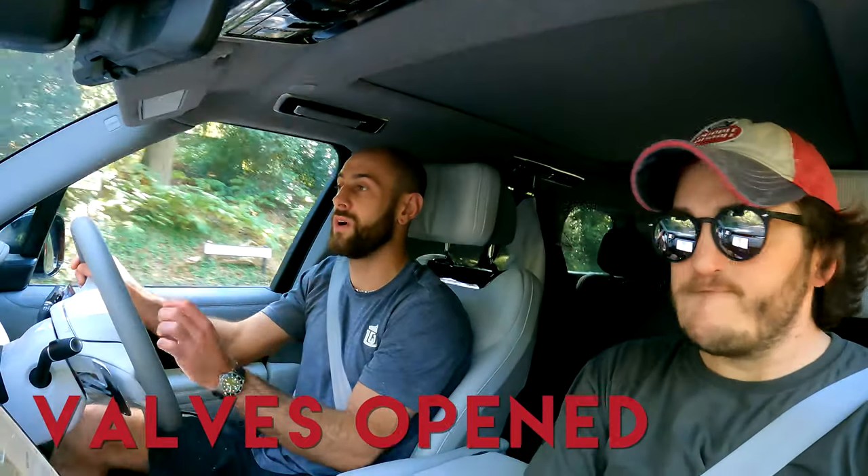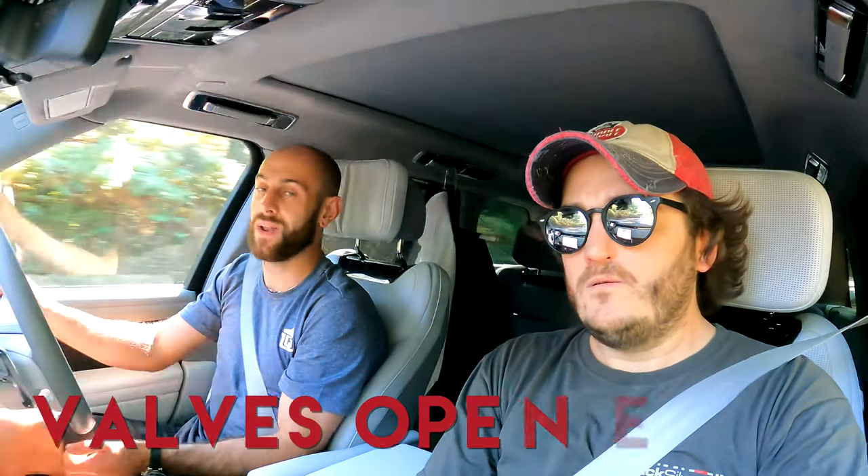You could quite easily drive this around every day with the valve open in dynamic mode — no drone — but you've still got that lovely exhaust note. And then with the valve shut, back in comfort mode, it's like you never put the exhaust on in the first place. Perfect contrast of sounds.